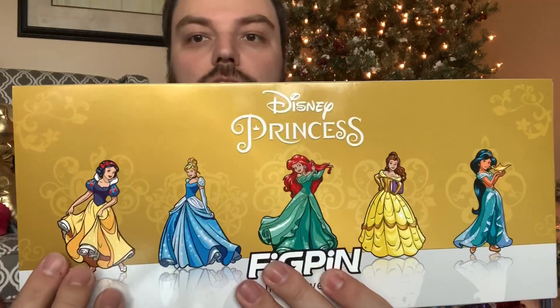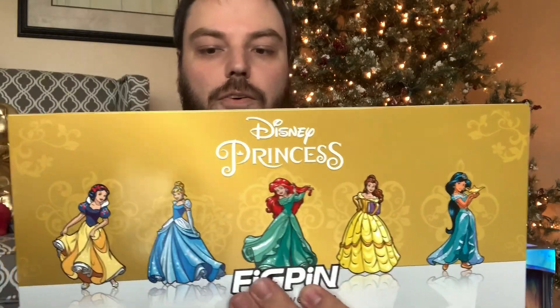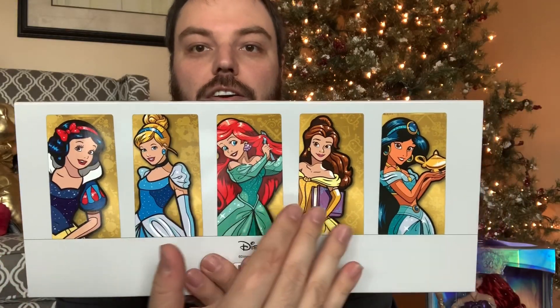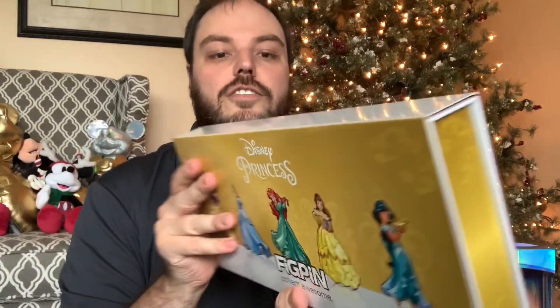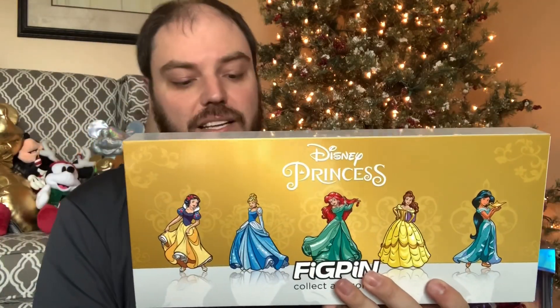Here is the princess pin set. Mine is still sealed. Let's go ahead and get it out of the wrapper first. There we go, and let's take a look at the box. It's a box with a sleeve. The sleeve of course shows Snow White, Cinderella, Ariel, Belle, and Jasmine — in order of what the movies were, so I think that's pretty nice. I love the artwork that they do for these. They are phenomenal. This was a limited edition pin set.